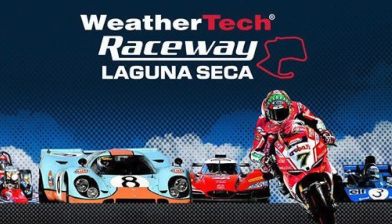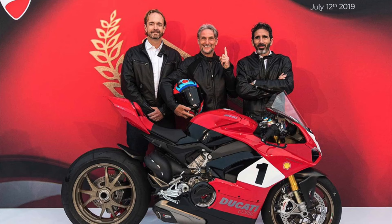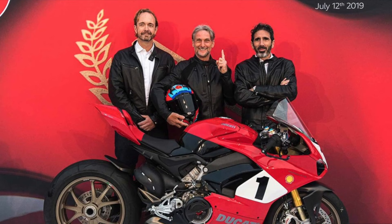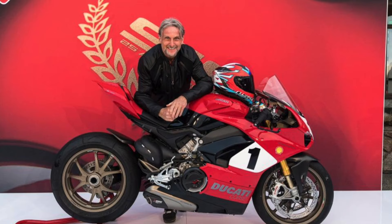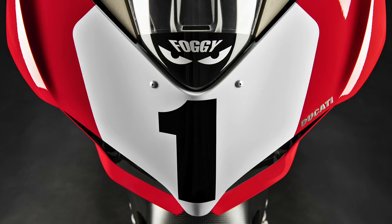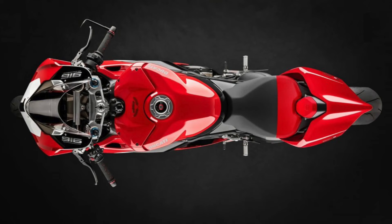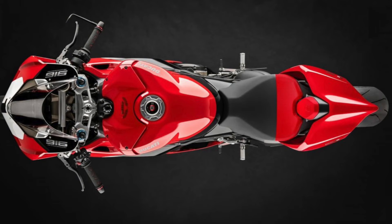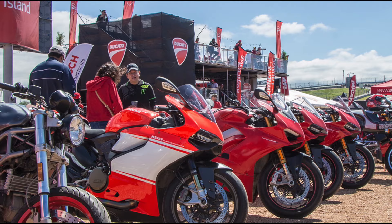For its world first preview, Ducati chose round 9 of the Superbike World Championship, taking place at Laguna Seca, California, USA. Francisco Milicia, VP Global Sales and After Sales Director of Ducati Motor Holding, Jason Schenock, CEO of Ducati North America, and Carl Fogarty himself unveiled the Panigale V4 25th Anniversario 916. Starting Saturday morning, July 13th, 2019, the bike went on display at Ducati Island, the space Ducati traditionally sets aside for its fans during American races.